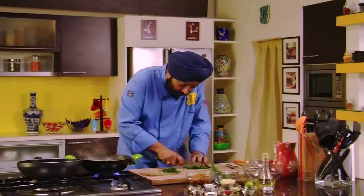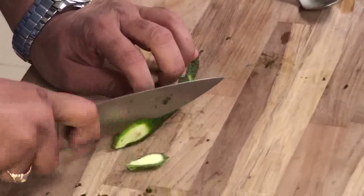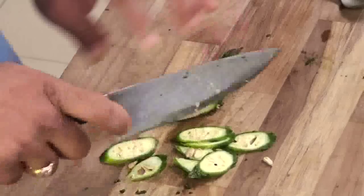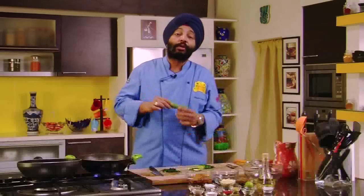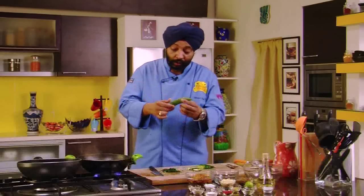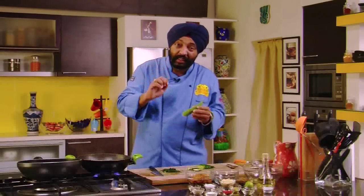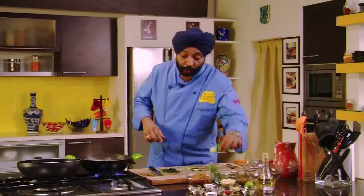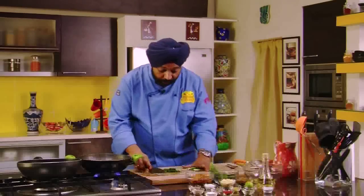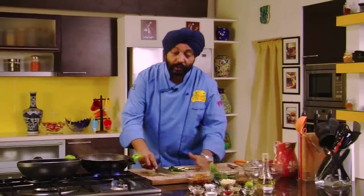Slice it absolutely fine — take your time, don't rush. When you buy the Karela, press and see if it is soft from inside, which means it's not the right kind. If it is soft, there are seeds that have formed and it will be hollow from inside. Press and see — if it's a young one it will not press so easily and the seeds would not have fully formed, making it easier to slice and fry.